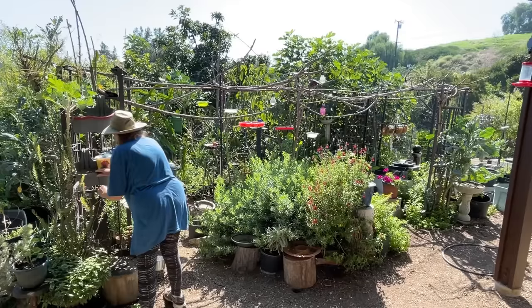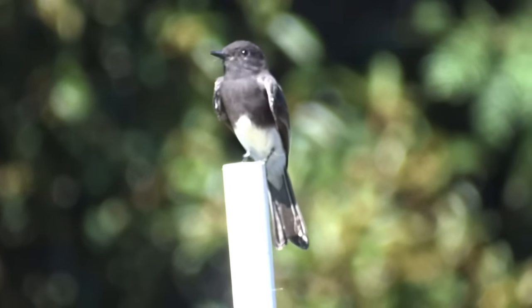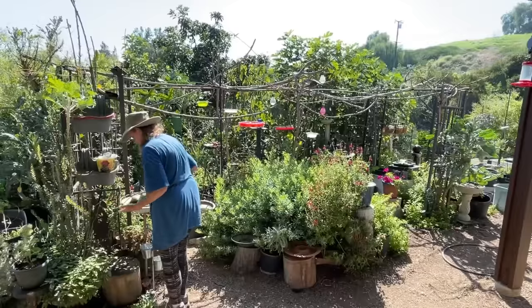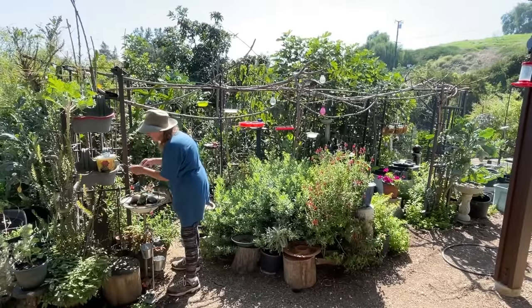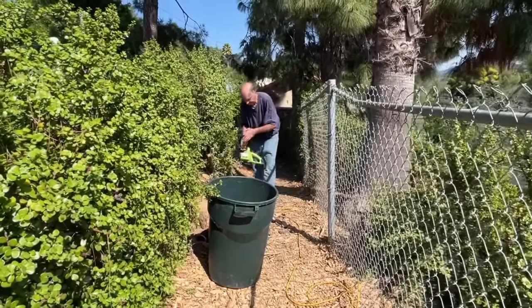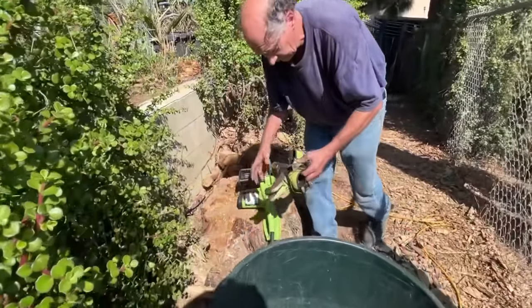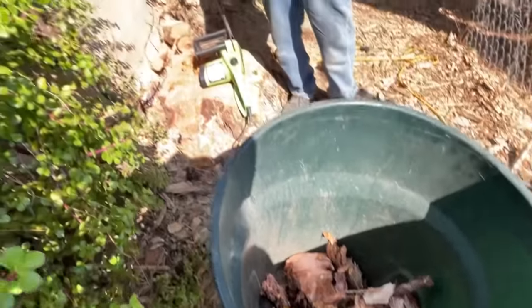If you hear any sawing in the background, Gary's taking out an old pepper tree that was too close to the chimney — it got too big. He's trying to get the trunk out because he's going to grow more elephant food there. That's the background noise.